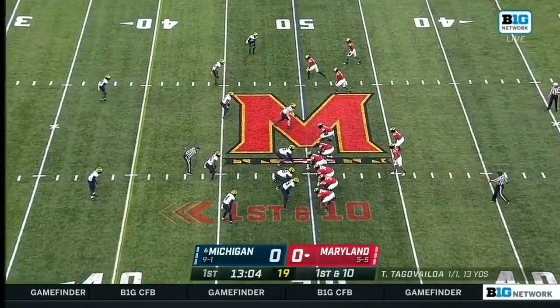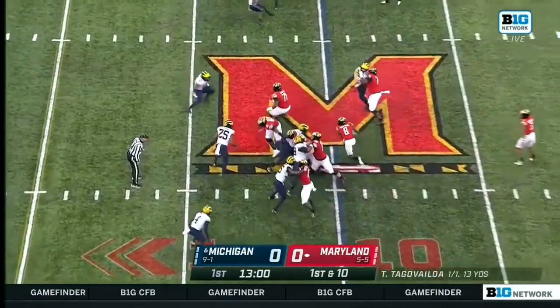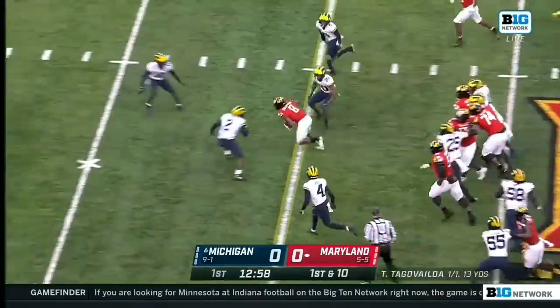A position group that's just been torn apart by injuries throughout the season. Fleming had surgery earlier this week, so he's now done for the year.